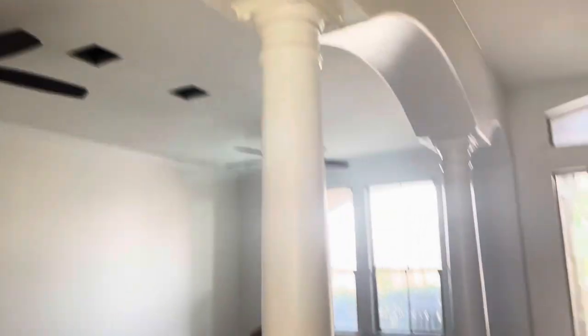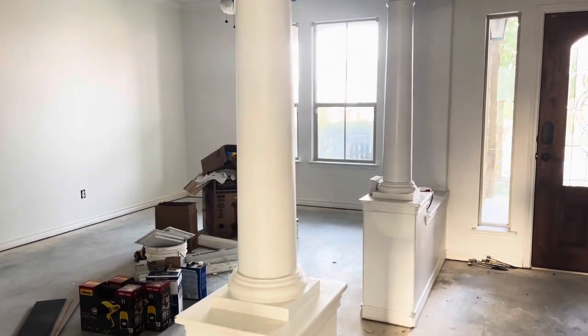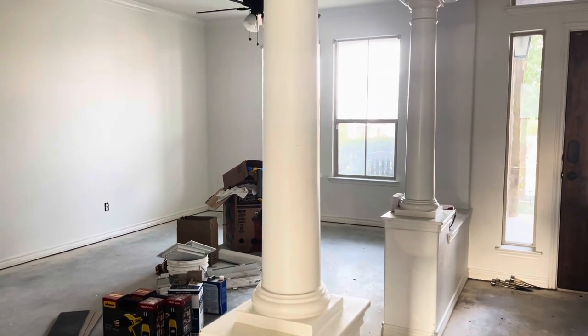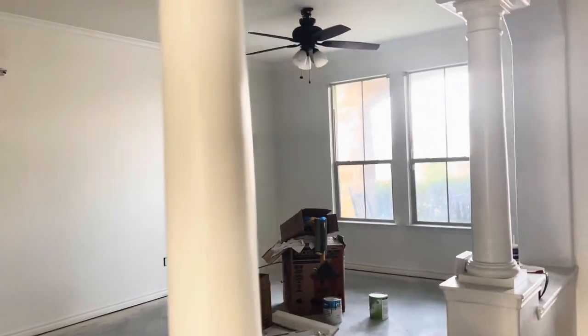These pillars here are actually going to get a makeover. They're going to get square molding around them, so they will be square beams versus round pillars.